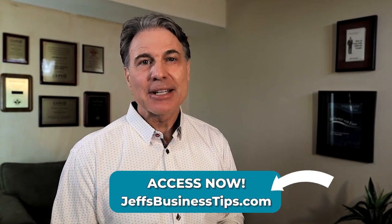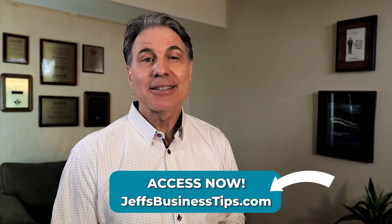I hope you find that to be helpful. And if you like this video, you're going to love my tips. You'll find them for free at jeffsbusinesstips.com. See you next time.